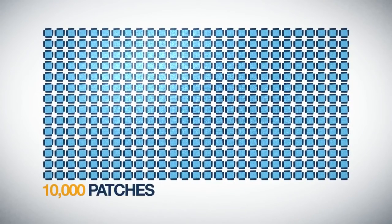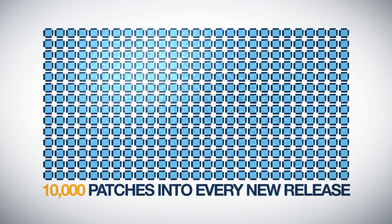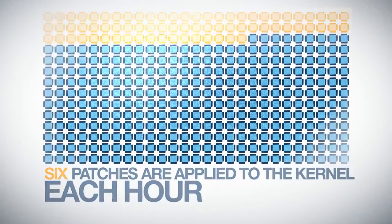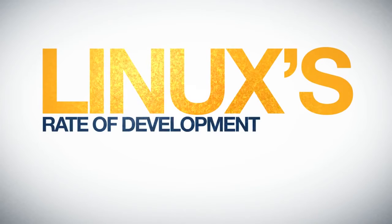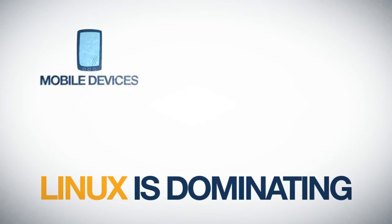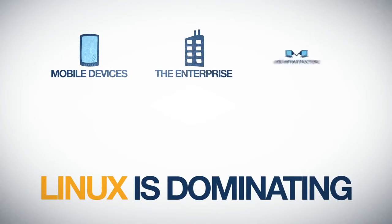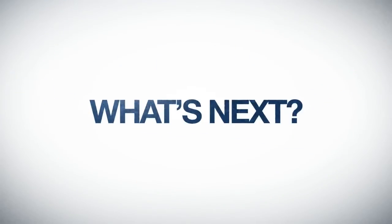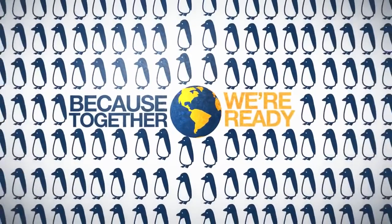Nearly 10,000 patches go into almost every new release. About six patches are applied to the kernel each hour. Linux's rate of development is simply unmatched. Today, Linux is dominating on mobile devices, in the enterprise and web infrastructure, data centers, supercomputing and more. What's next? Because together, we're ready.